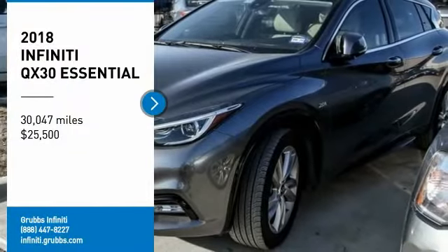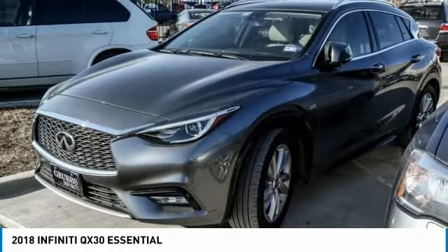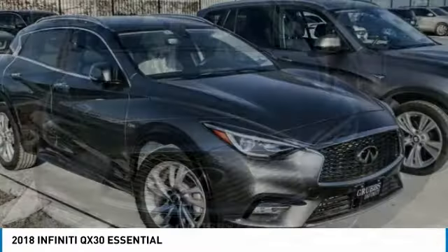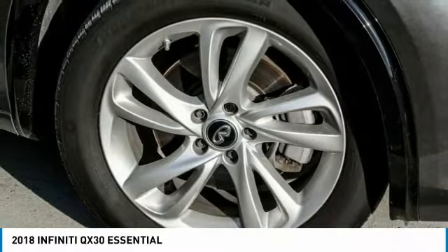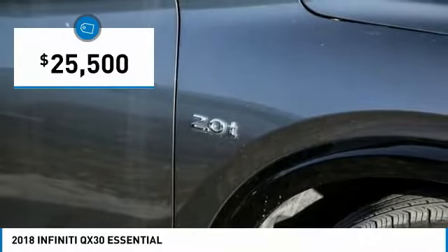Stop by and take a look at the 2018 QX30. The Infiniti QX30 is a premium crossover with plenty of style and performance. The QX30 offers ultimate maneuverability and is loaded with a high quality interior space, and is priced below $30,000.